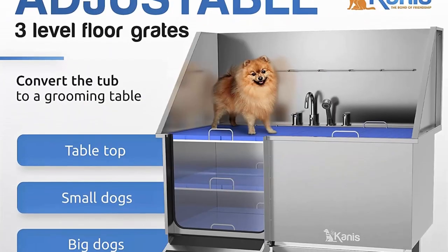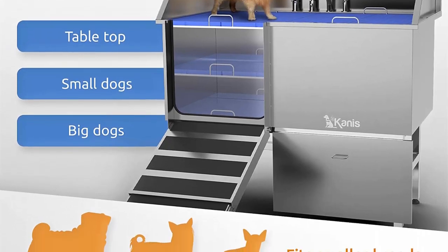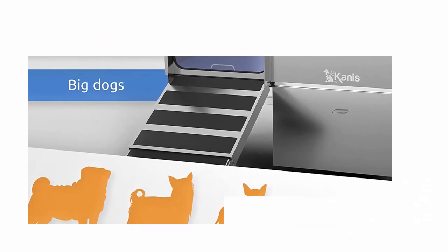Sliding Storage Drawer: a great feature that will help you keep your dog bathing supplies and grooming accessories organized in one place.